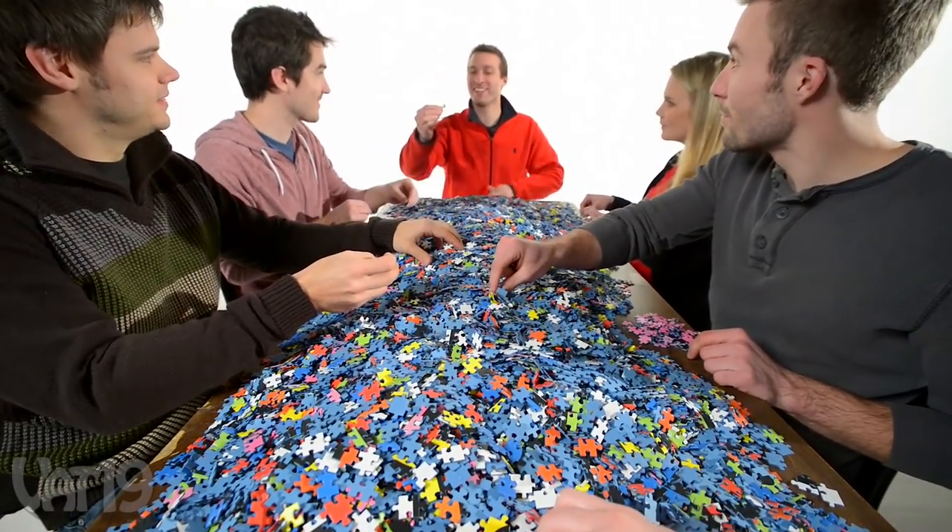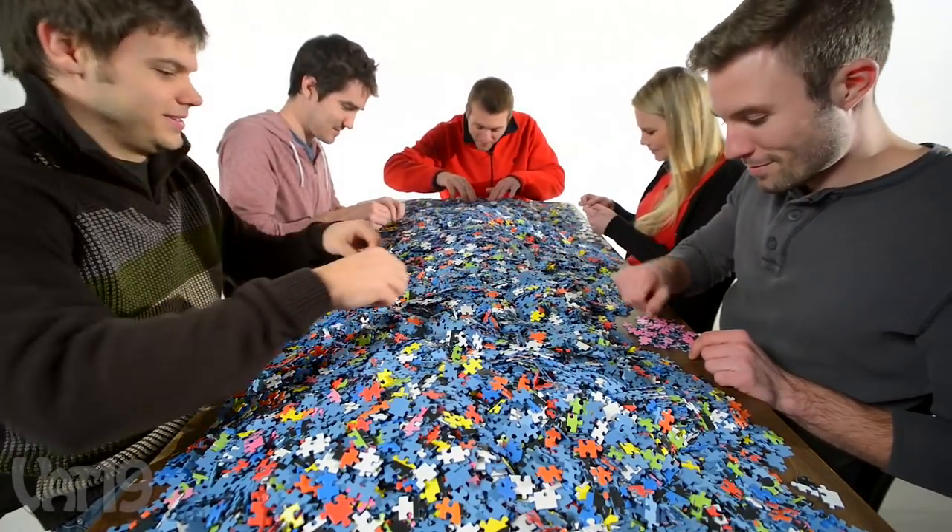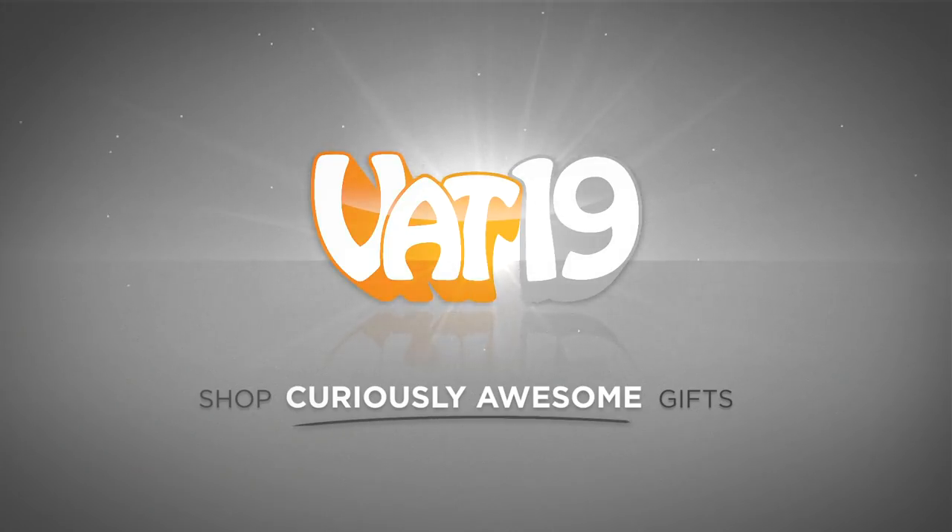Found it! Buy the biggest puzzle money can buy now at Vat19.com.